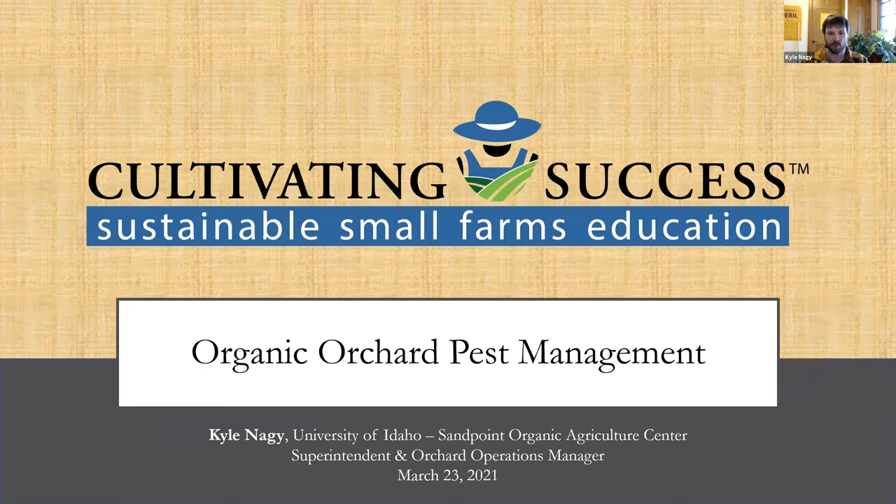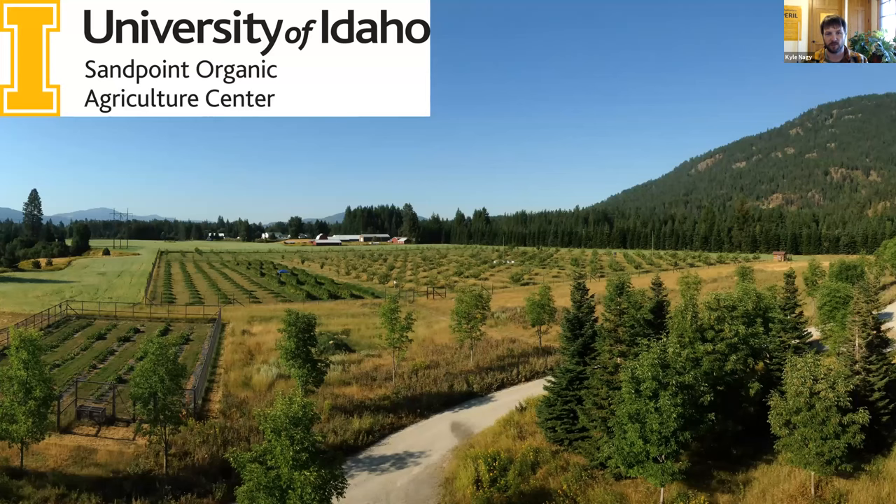I've been up here in Sandpoint at the Sandpoint Organic Agriculture Center since it was founded. The university acquired this property back in August of 2018, but I've actually been on the property for 10 years now. A little bit about SOAC: we're USDA certified organic, with about eight acres in orchard production. We grow 68 different varieties of apples, as well as pears, plums, cherries, and raspberries. The entire property is about 66 acres, and we also have a big conference center and dormitories so we can host groups for classes.